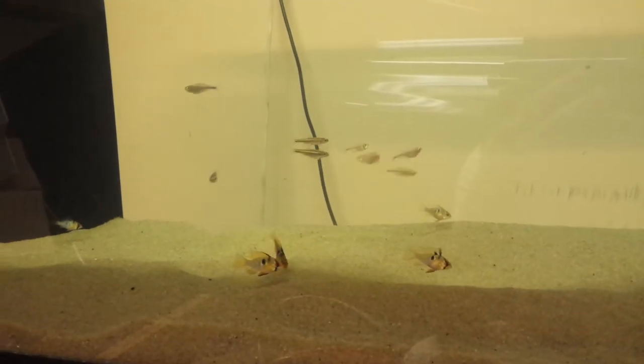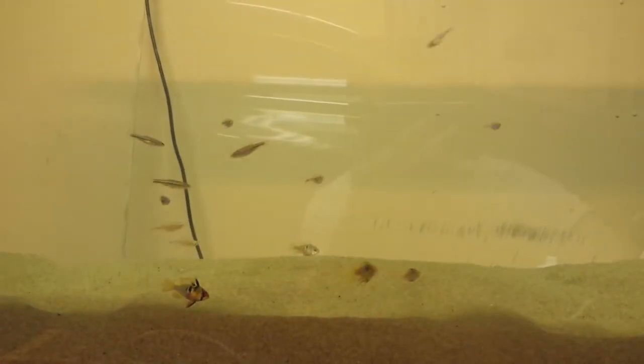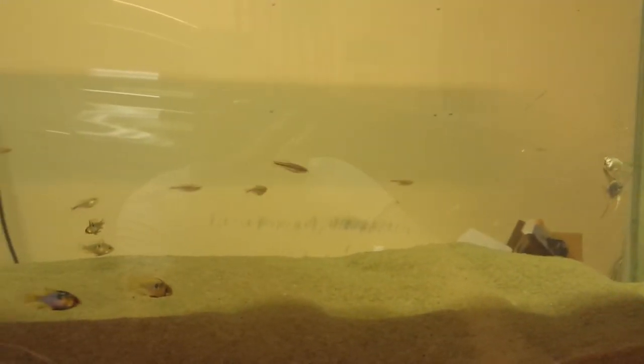Everything's going good. Support your local fish clubs — really cool people with some awesome information. Thank you.